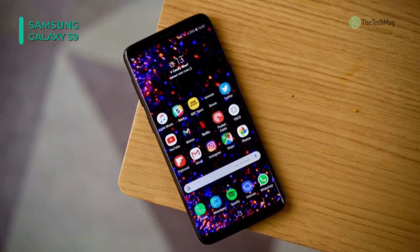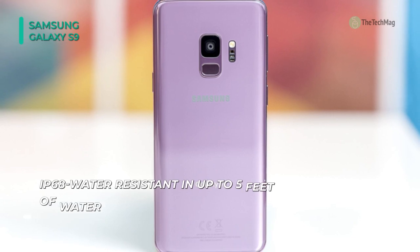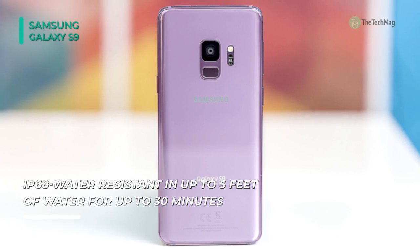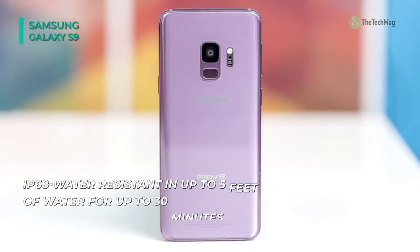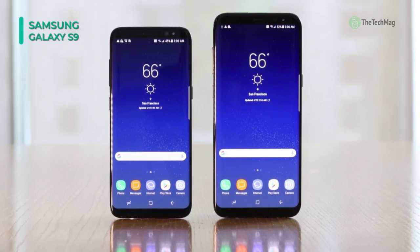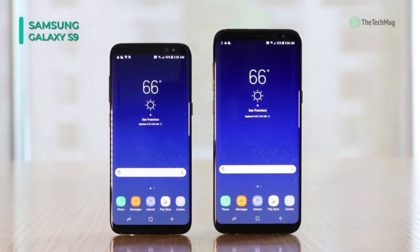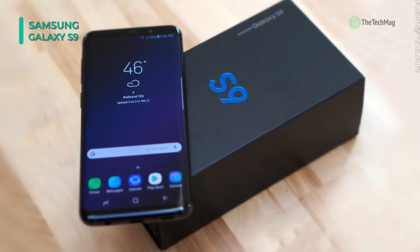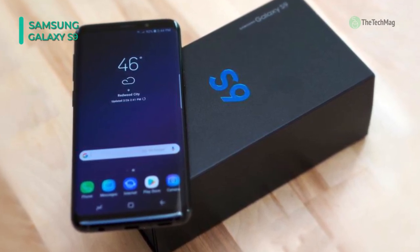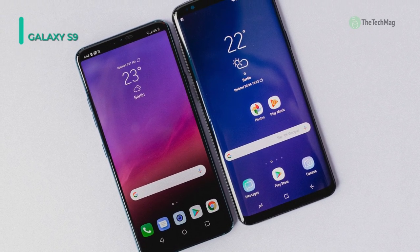The main highlight of this smartphone is the camera, which features a variable aperture, super slow motion video up to 960 frames per second, and AR emojis. The 3000mAh battery supports fast charging and should stretch an entire day on a single charge. It has an IP68 waterproof rating, making it water resistant and dust resistant as well. The enhanced protection offered by Samsung Knox ensures that your sensitive data remains safe. You can expand the 64GB of internal memory to 400GB, which lets you store all your files, photos, videos, and music.